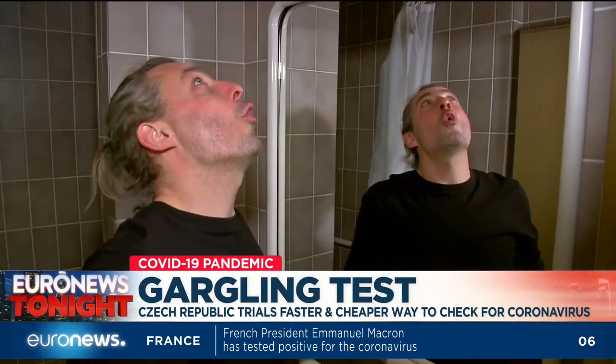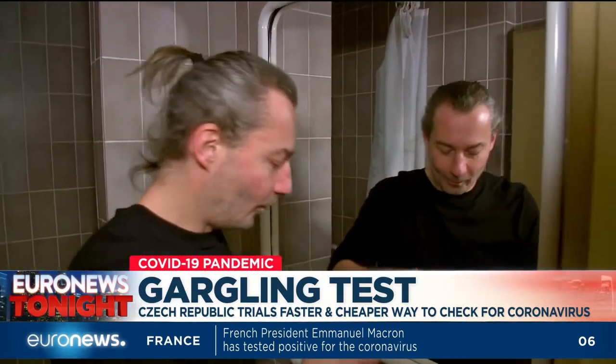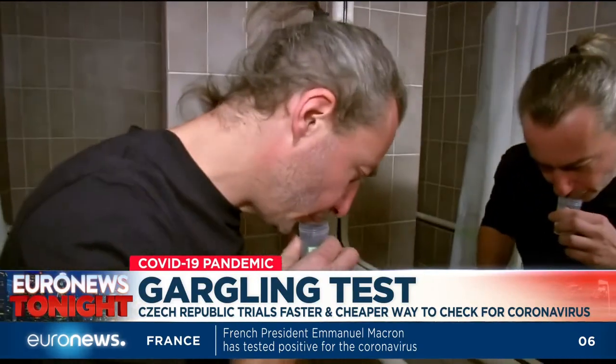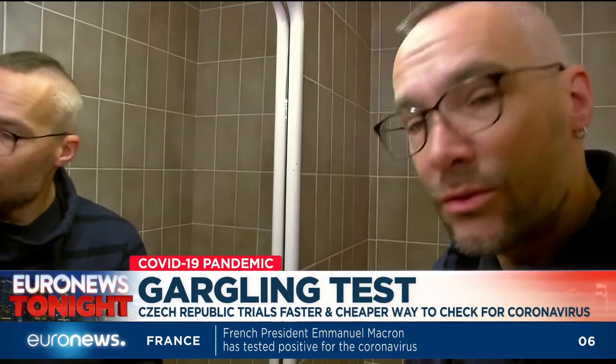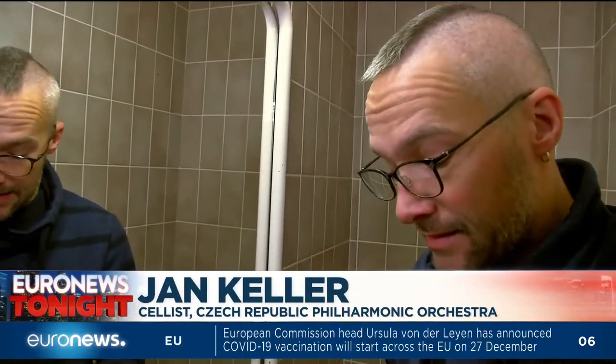It's simple. After gargling normal drinking water for about 20 or 30 seconds, you spit into a test tube that holds a special medium. You can practise it simply at home — that's the advantage. And it also doesn't tickle as much in your nose.